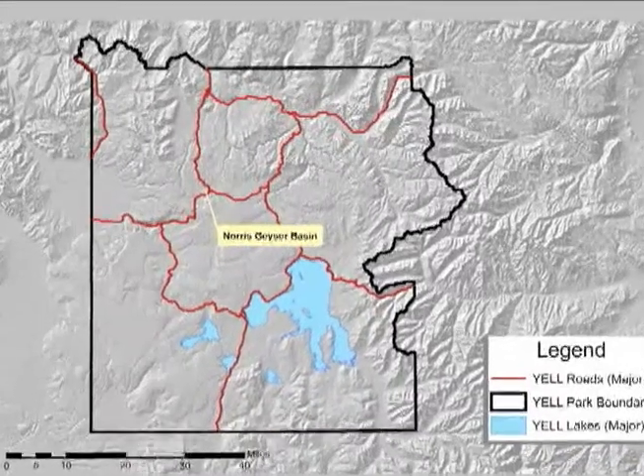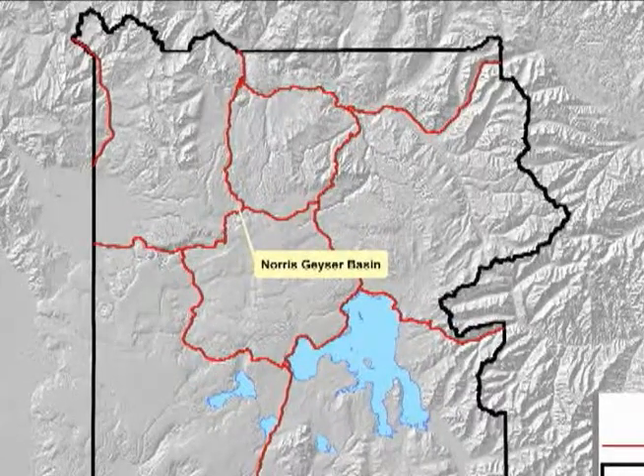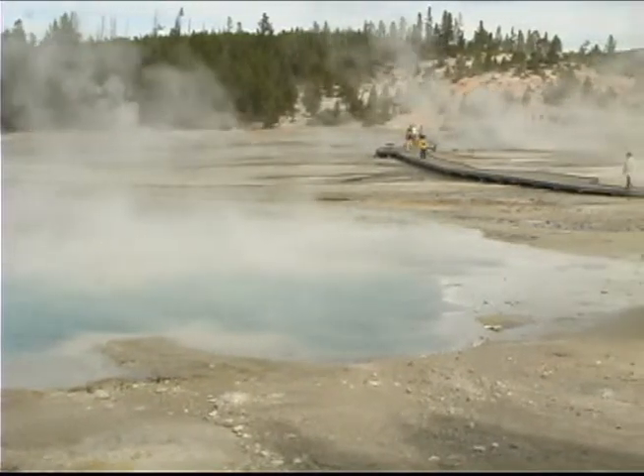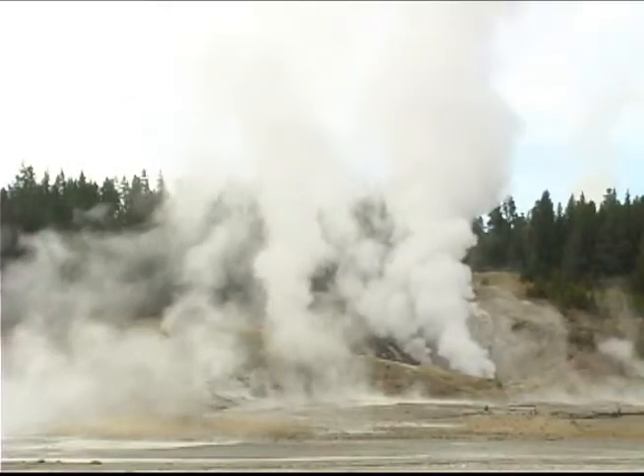The Norris Geyser Basin Museum isn't the only old thing around Norris. Norris is home to ancient hydrothermal features. Some hot springs may be 115,000 years old, possibly the oldest springs in the park. But what makes Norris Geyser Basin so captivating is that the features here are some of the hottest and most acidic around.